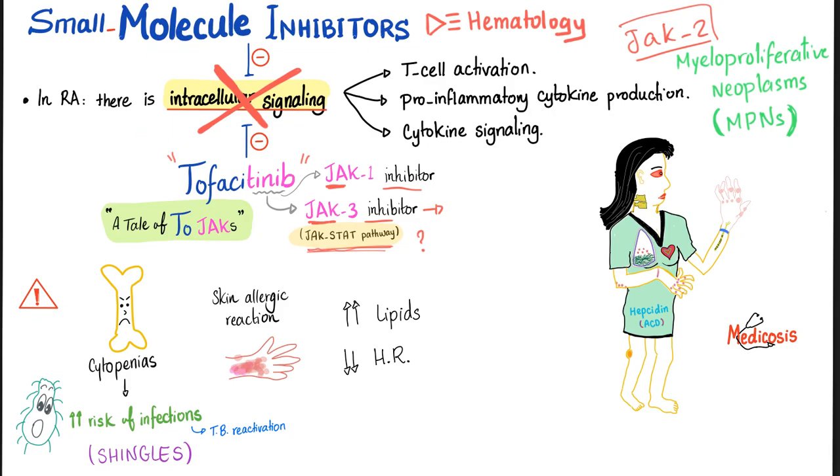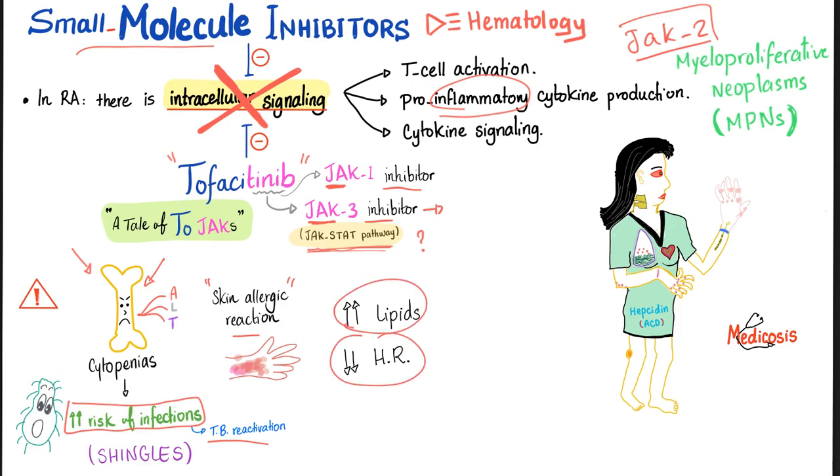The side effects of small molecule inhibitors are significant. Since they inhibit intracellular signaling, they suppress your inflammatory cells — your immune military. So you get infections, such as TB reactivation. There is also bone marrow suppression or myelosuppression, which includes anemia, leukopenia, and thrombocytopenia. Some skin allergic reactions occur as well. There is increased lipid levels and decreased heart rate — so hyperlipidemia and bradycardia. If this drug appears on your exam, expect questions about TB reactivation or shingles. The causative organism for shingles is varicella-zoster virus (VZV), a subtype of the herpesviridae family.